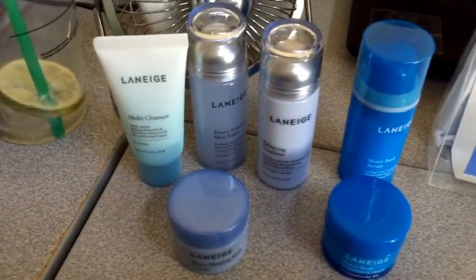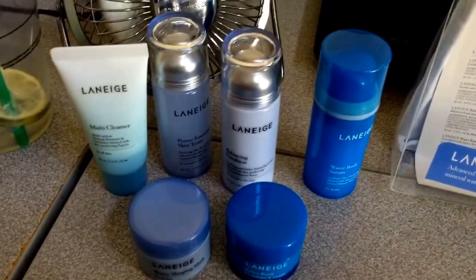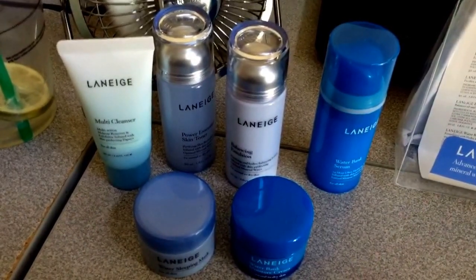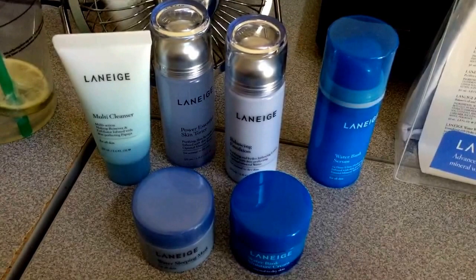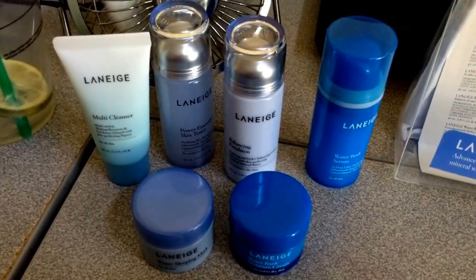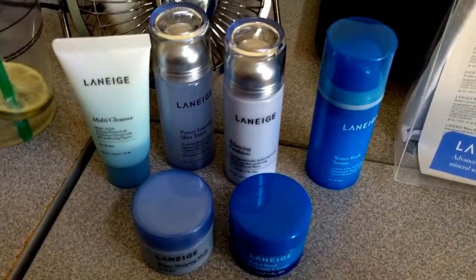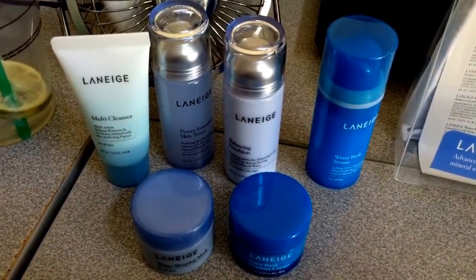A lot of the things in the Laneige line are within the $30 and up range, so $32 to try six products is amazing. I have my receipt just in case it does not work out for me — I'm hoping that it does because I've heard nothing but good things. But if it doesn't, I'll have to sadly return it to the store.